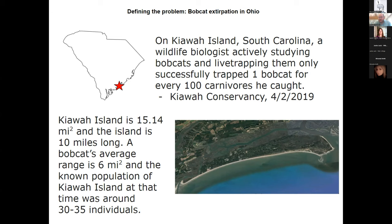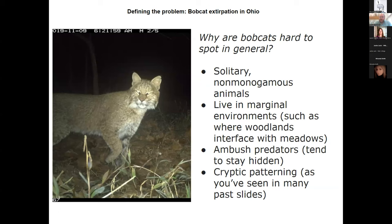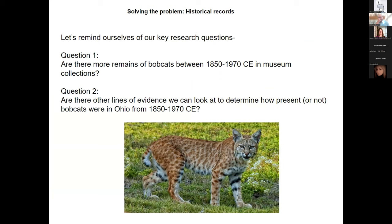Why are bobcats hard to spot? Like house cats, they like to be solitary and are not monogamous — breeding pairs are only together for a couple of days. They tend to live in marginal environments, moving between woodlands and grasslands, and as ambush predators they stay hidden. Unlike coyotes, which pace and patrol, bobcats remain stationary. They also have very cryptic patterning — arm bars, face masks — that really breaks up their profile on terrain and makes them harder to spot.